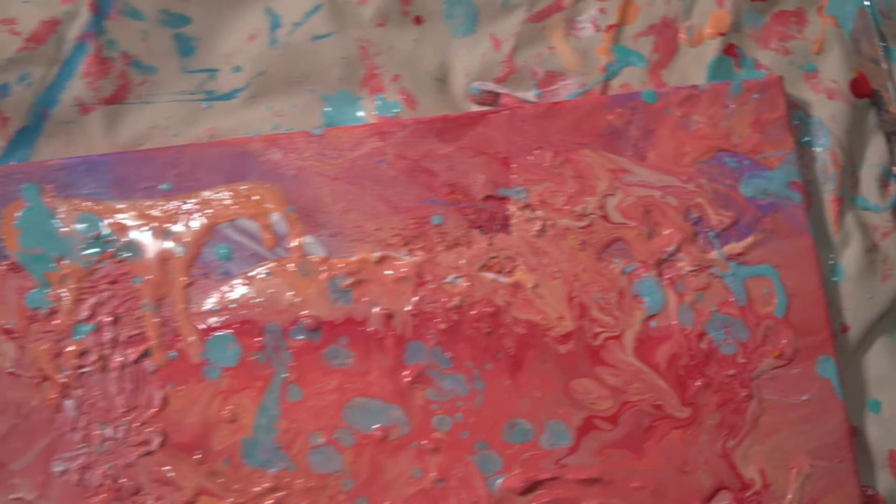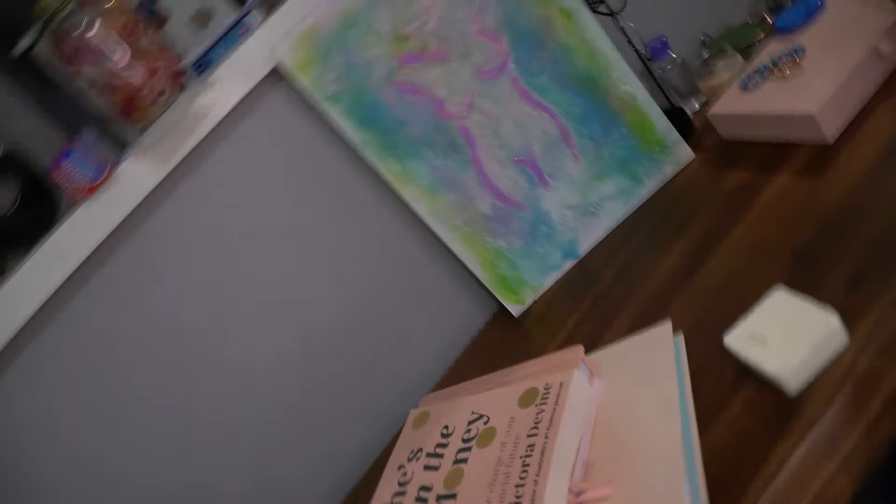Let me know in the comments if you like it — if you don't, I won't be offended. Not my best work, but it's not my worst. I think this textured one of the woman's body is probably my favourite one I've done.